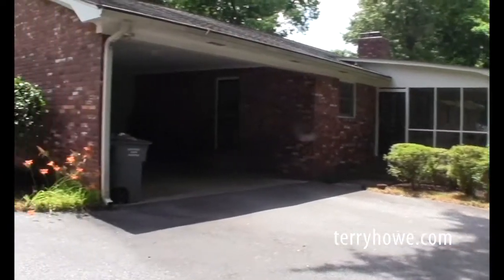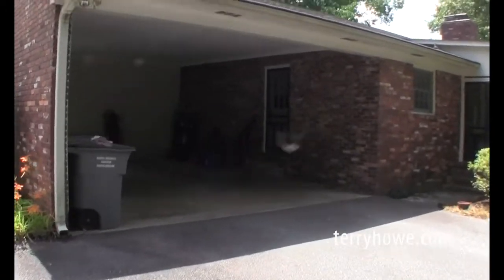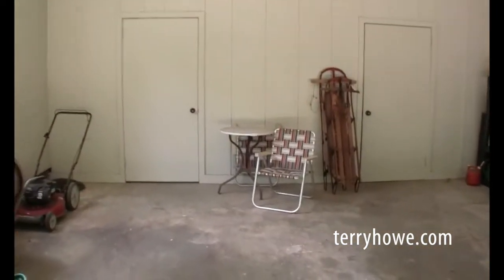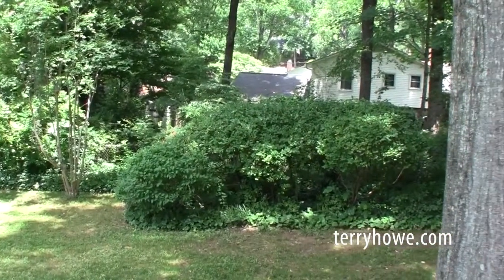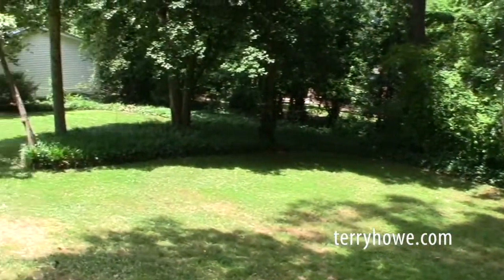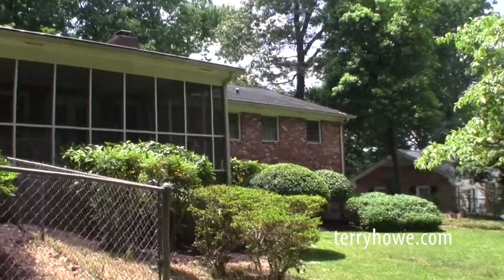Let's go out in the backyard. Here's where the driveway comes in to the back of the house with the rear entry carport — you can add a garage door and make it a garage. There's a nice large storage or shop area here. Stepping through the back gate, you can see the yard and there's your screen porch.